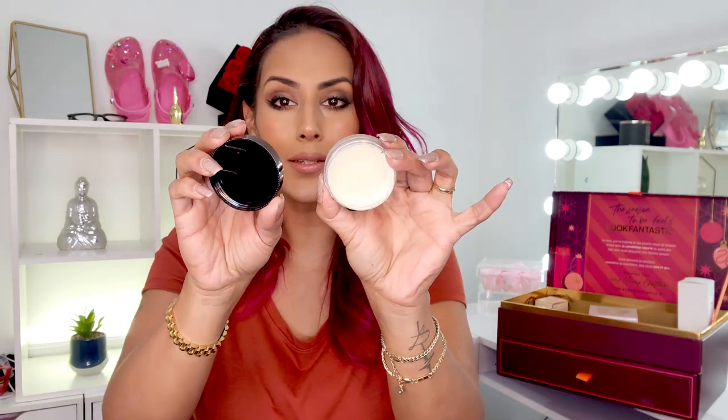We have the Hourglass Veil Translucent Setting Powder — it is 0.7 ounces. I haven't tried it yet. I don't think this is full size; it is fairly small, more of a deluxe size. But I'm not mad at it because I get the opportunity to try it, and if I love it I can purchase the full size. I've been wanting to try this powder forever, and this way if I hated it I wouldn't have wasted money on a full size.